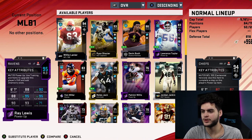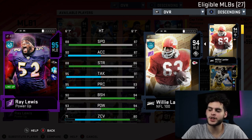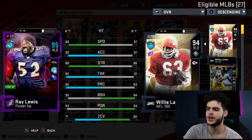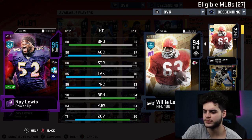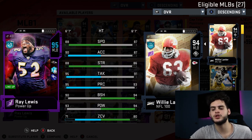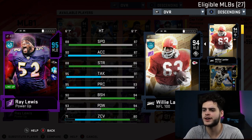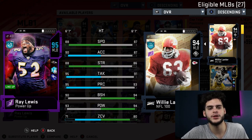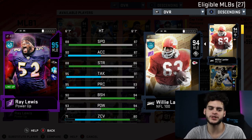Let me compare him. He's got 87 speed, 87 acceleration, 86 strength, 91 tackle, 93 play recognition, 97 block shed, 94 hit power, and 80 zone coverage. Compared to my Ray Lewis, I'm not sure it's worth powering him up. Powered-up Willie Lanier would have the same speed, less acceleration, same strength, less play rec, better block shed, slightly better hit power, and better zone. I typically use Ray Lewis with Shazier doing his own zone thing, so the zone won't matter much. The big difference would be the plus-four block shed, but otherwise Ray Lewis seems better overall. These cards are almost identical — Willie Lanier is a beast if you don't have Ray Lewis, but if you do, I don't think it's worth the training and extra coins.